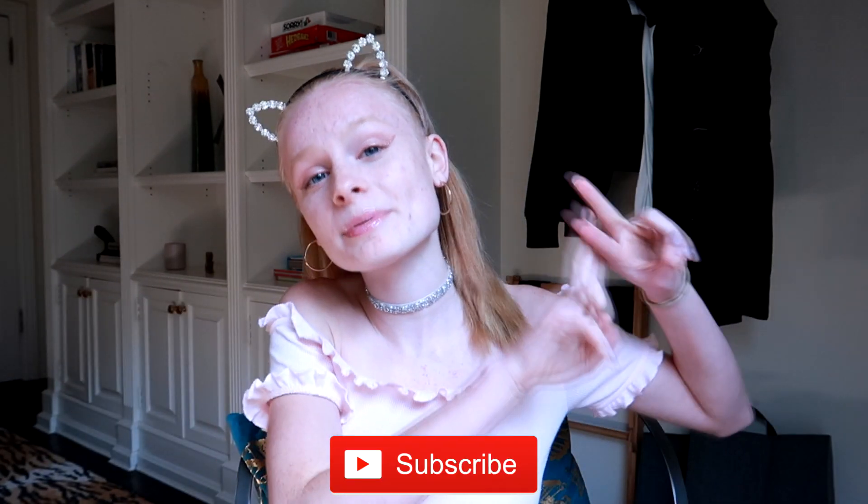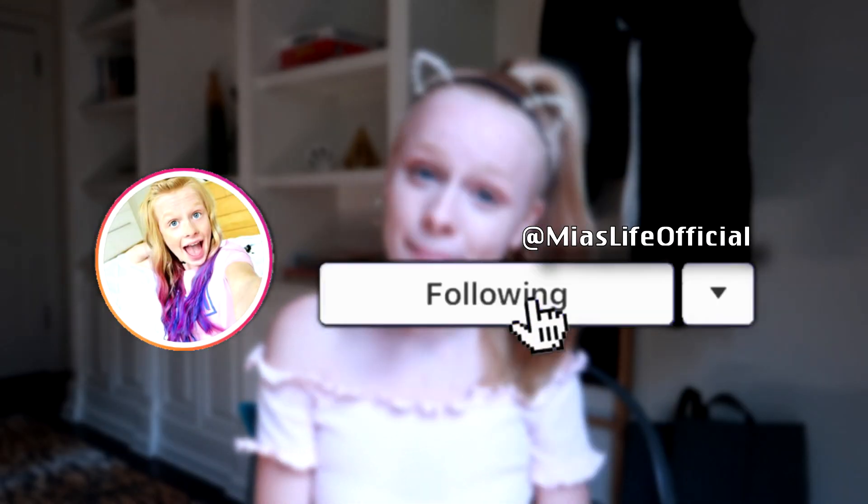It can just stop you from feeling as confident and from feeling like you can do as many things. So hopefully some of these hacks will help you out and make you feel a little bit better on your period. If you are new around here make sure to click subscribe, and follow me on Instagram. Now without further ado let's get straight on to the hacks.